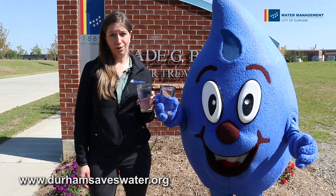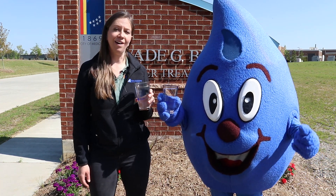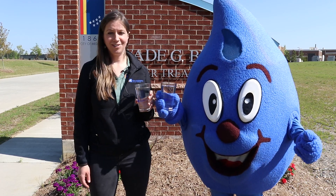We hope you've enjoyed our tour of the Weaver G. Brown Water Treatment Plant. Now have a glass of Durham's award-winning water and value every drop. Cheers!